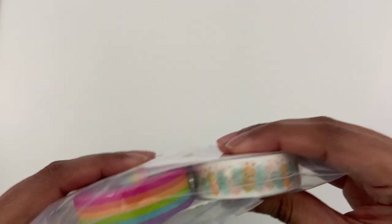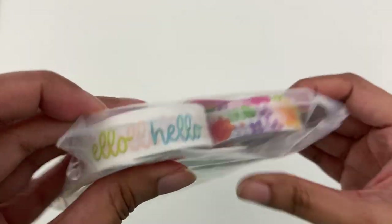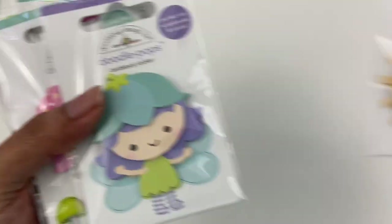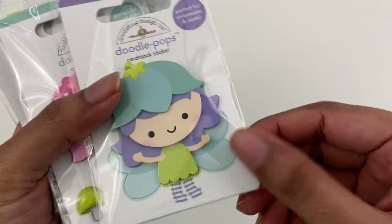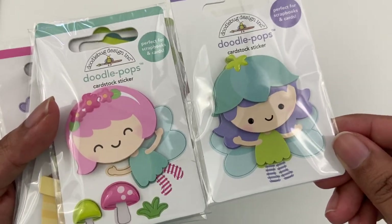They also sent some washi for the collection — here's what they look like. I have loads of washi now. They also sent some doodle pops, which are always super fun too. There's a little sun and then a little fairy girl — so cute. Look at the two fairy girls, so adorable.